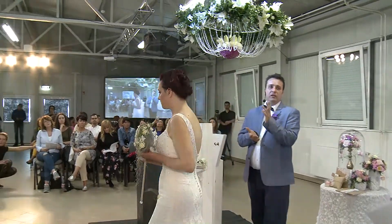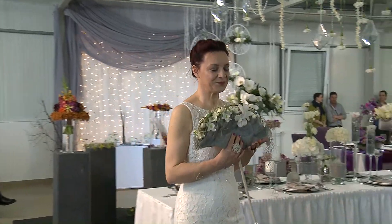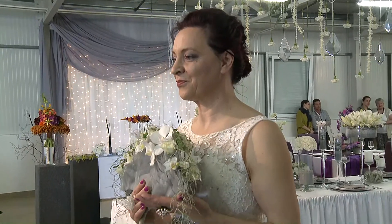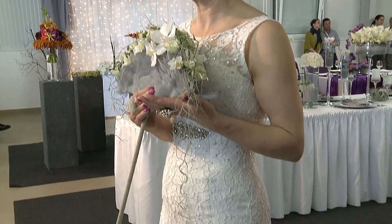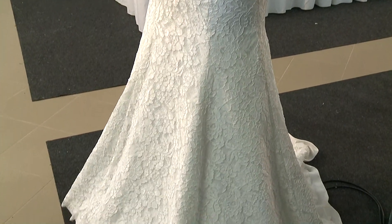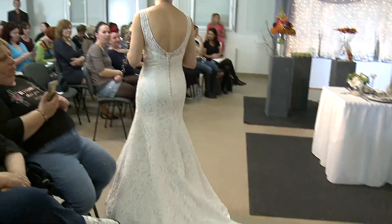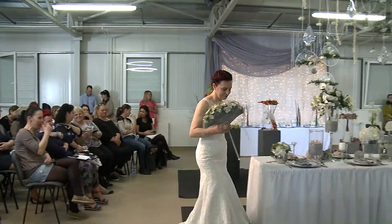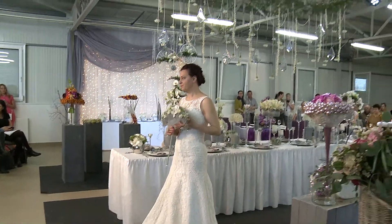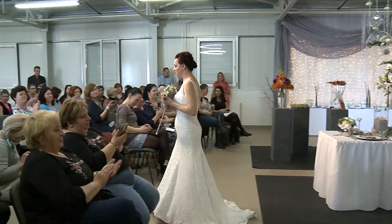Köszönjük szépen, és akkor átadom a szót. Nagyon szépen köszönjük!